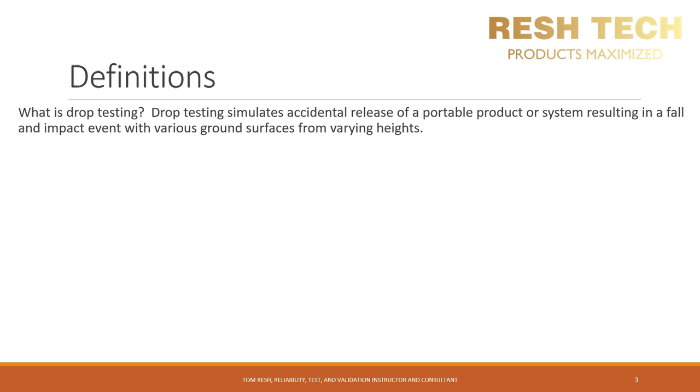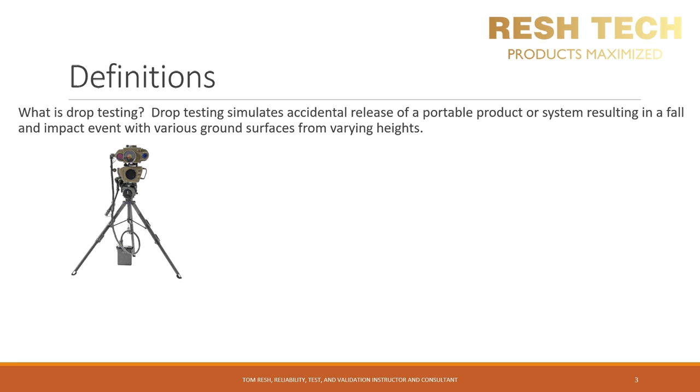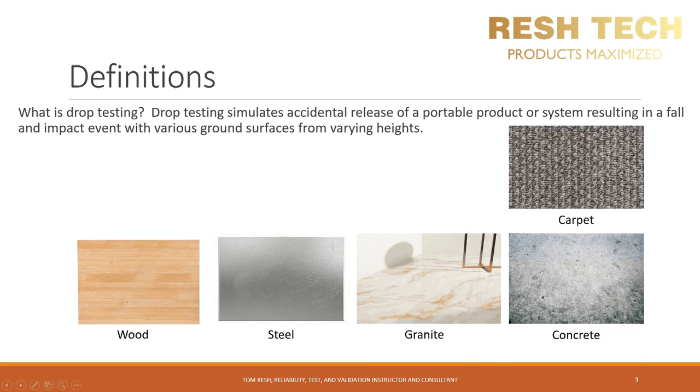We talked about smartphones initially, but drop testing is also performed on things such as packaging and items shipped along with portable military systems. We mentioned various ground surfaces — some common ones include carpet, wood, steel, granite, and concrete. These are the major examples of surfaces you can drop your smartphone onto and waste a thousand dollars or more in a heartbeat.